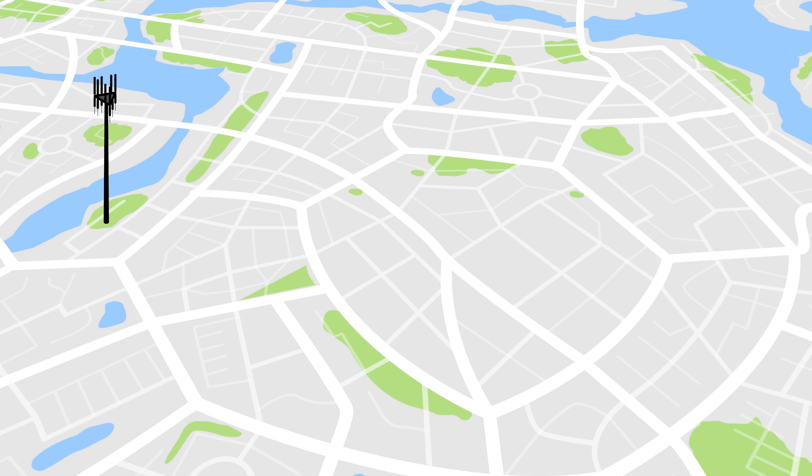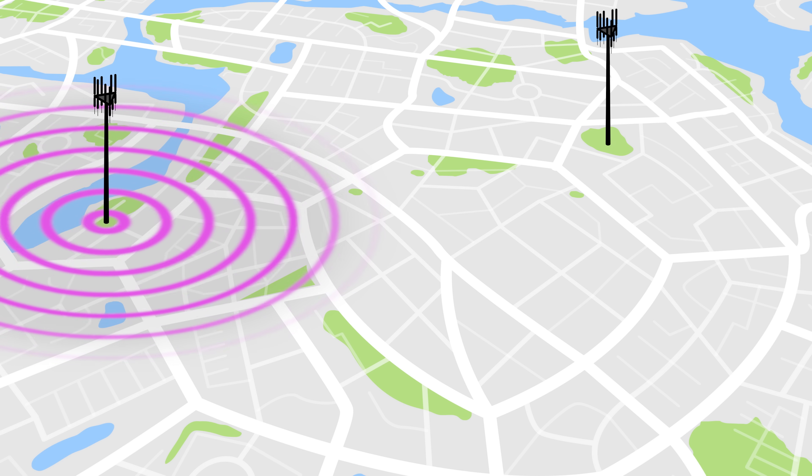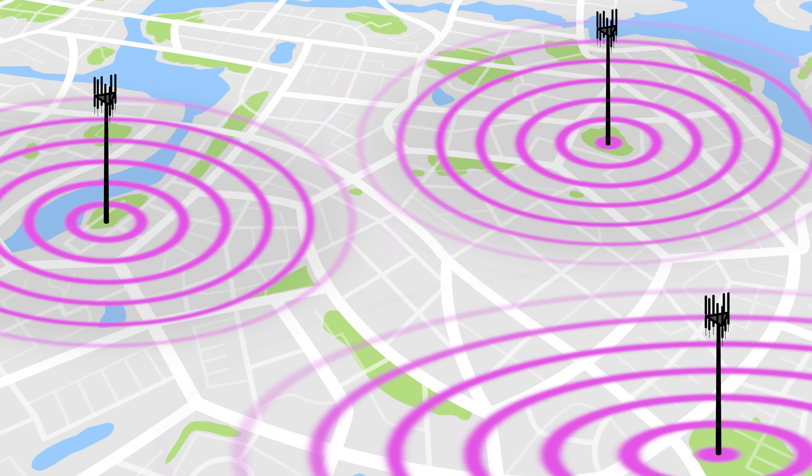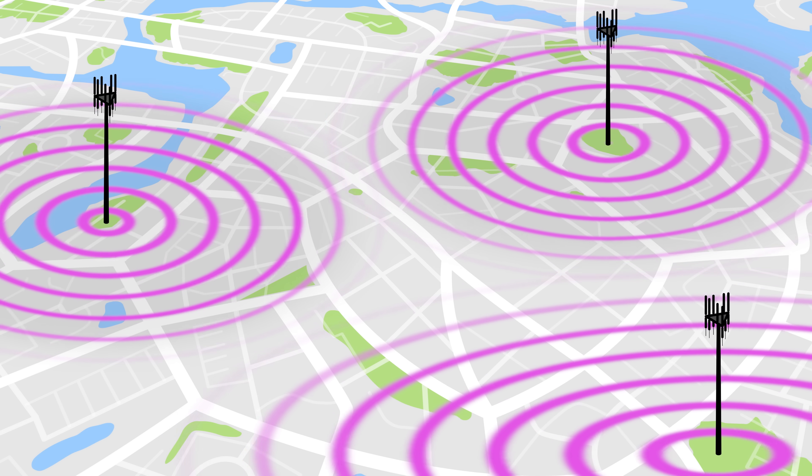Although it can be hard to tell from the ground, these antennas are often tilted slightly downward and transmitting at reduced power to reduce interference with neighboring towers. Ideally, this is calibrated so that the signal extends to just the end of where the next tower picks up, so that you won't run into any dead zones.